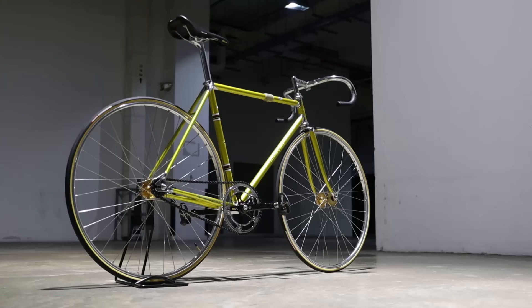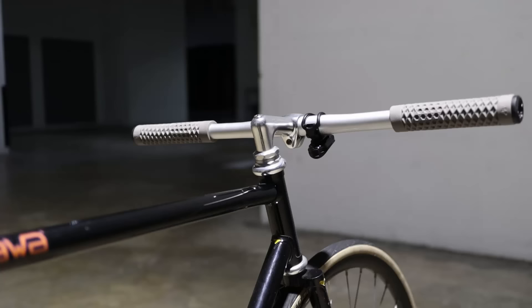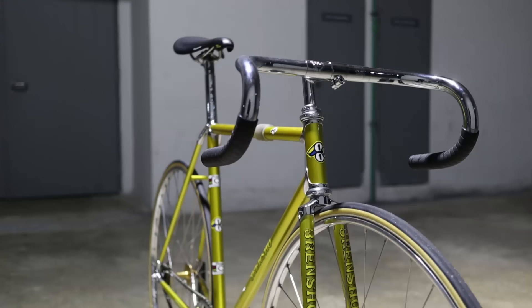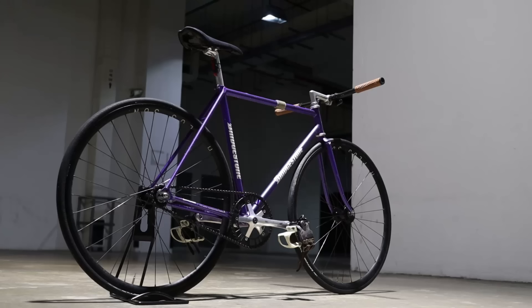The most apparent benefit of threaded systems over threadless is that they look super classy. There's something really timeless about a 17-degree threaded stem — the way they look so thin and elegant contrasted against the thicker tubing of the frameset. The fact that there's no visible steer tube with threaded stems just makes them look so seamless, and they look especially great on lugged steel framesets.